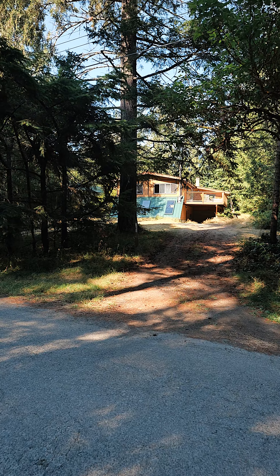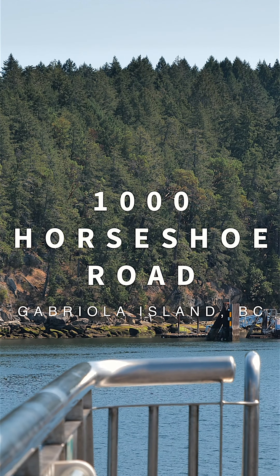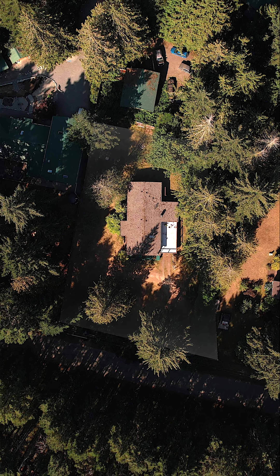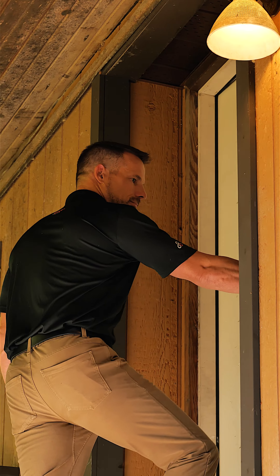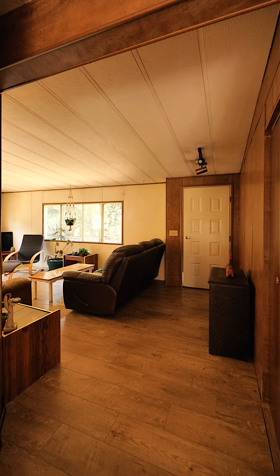Follow me while I introduce you to 1000 Horseshoe Road here on Gabriola Island. This home sits on a massive lot that is just under half an acre. The home itself is over 1,000 finished square feet of interior living space with three bedrooms and two bathrooms.